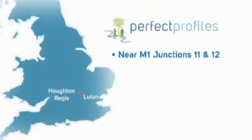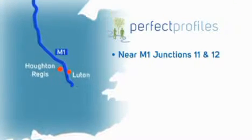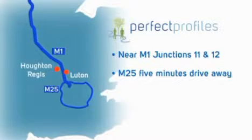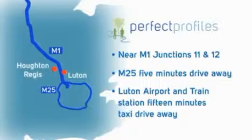Howton Regis is a small town close to Luton, sitting in between junctions 11 and 12 of the M1 motorway. This offers easy motorway access for most parts of the UK. The M25 is only 5 minutes' drive away, and Luton Airport and Luton Railway stations are 15 minutes by taxi from our dental clinic.